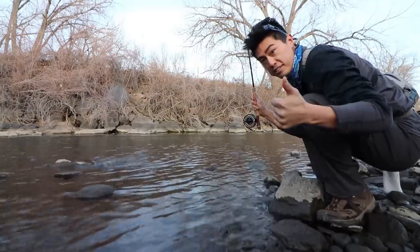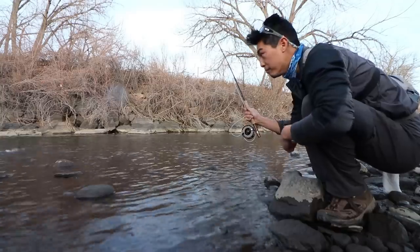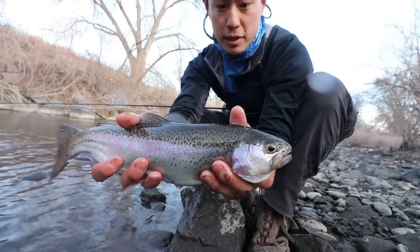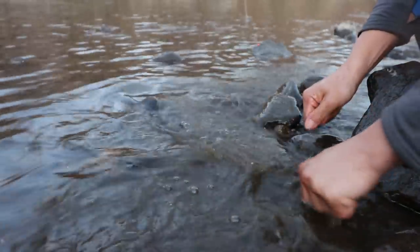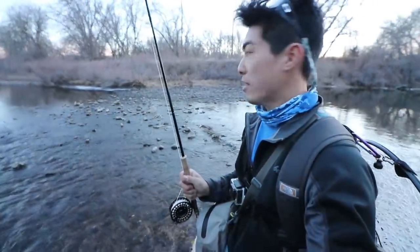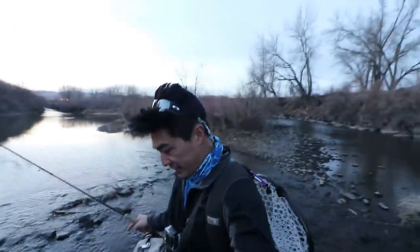I took the scud again — nice rainbow, not as big as the last one. Super nice fish, a nice little female. I've got to cross back where I crossed earlier in a different area. My shoes are already wet anyway, so whatever. Thank goodness for Gore-Tex.